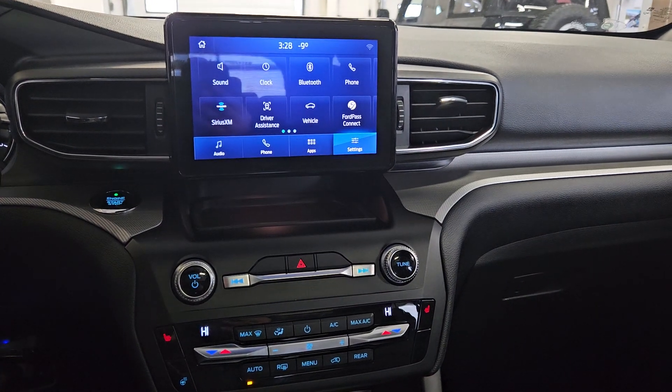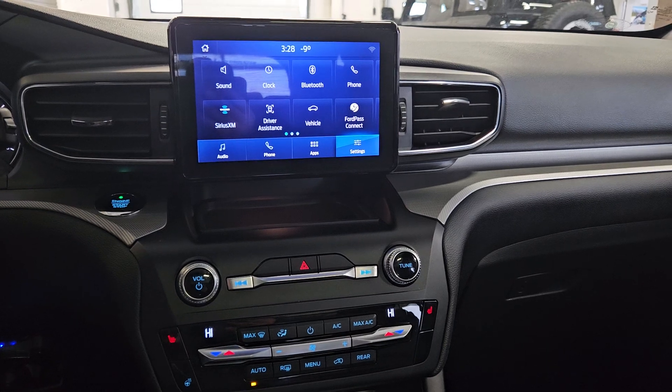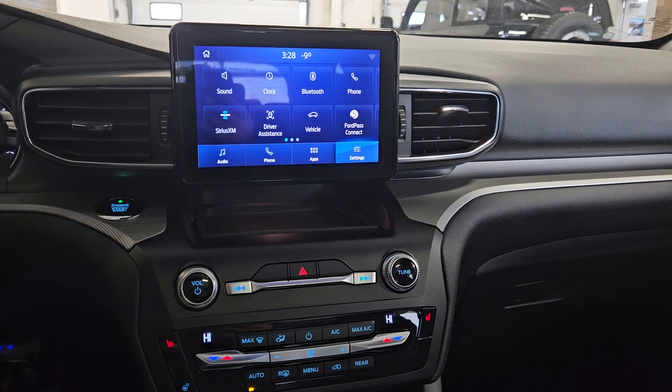As we look ahead you will see we have many options available such as Bluetooth connection, SiriusXM radio, driver assist, Ford Pass Connect, Wi-Fi hotspot, and 911 assist.